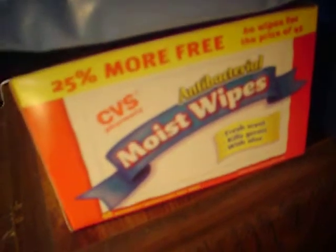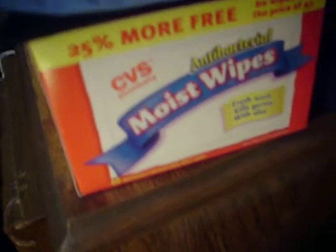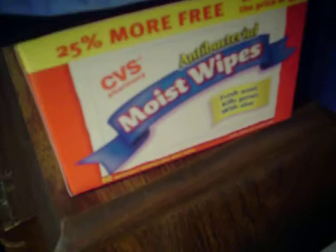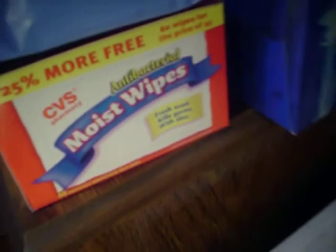Off to the side I keep my makeup wipes. I buy these moist wipes which are comparable to antibacterial wipes, and I just run my brush through those to make sure all the germs are gone. And tissue.